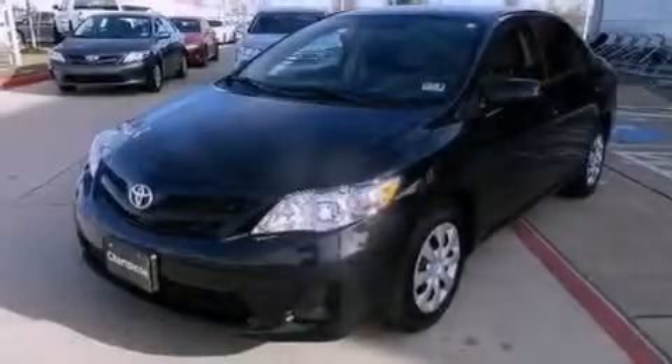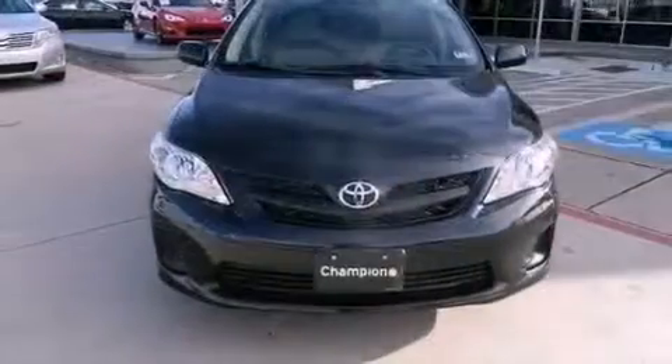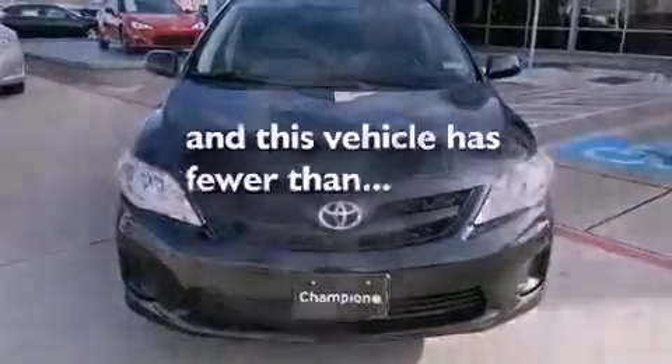Rear impact crumple zones, an anti-lock braking system, rear curtain airbags, air conditioning, and this vehicle has less than 7,000 miles.